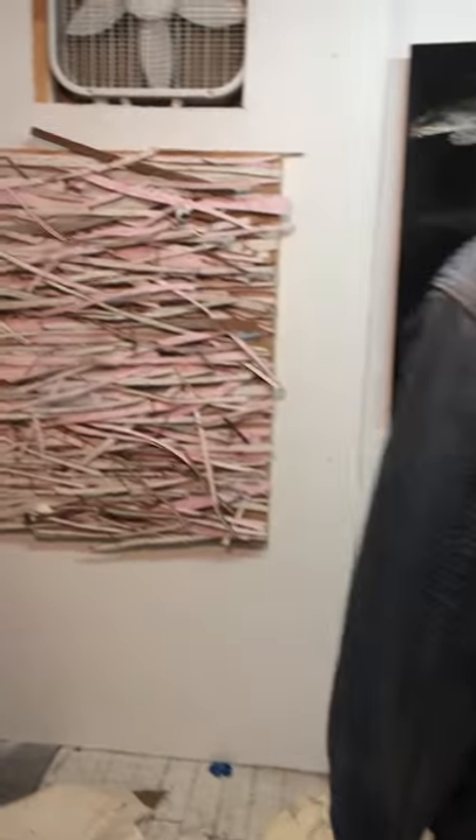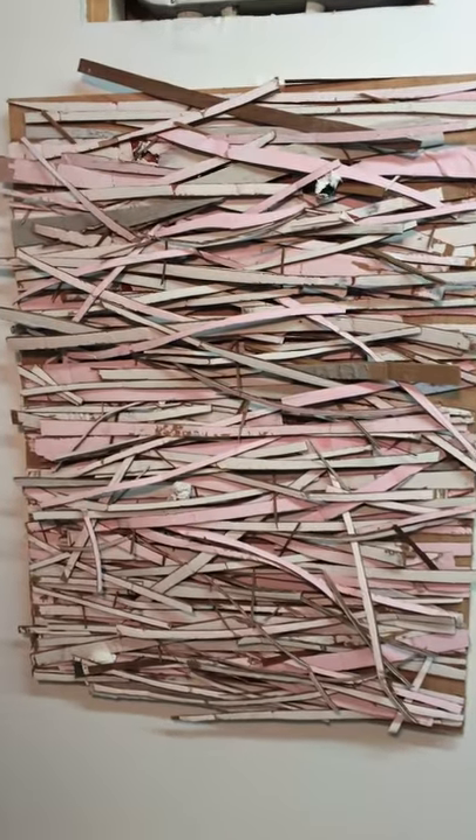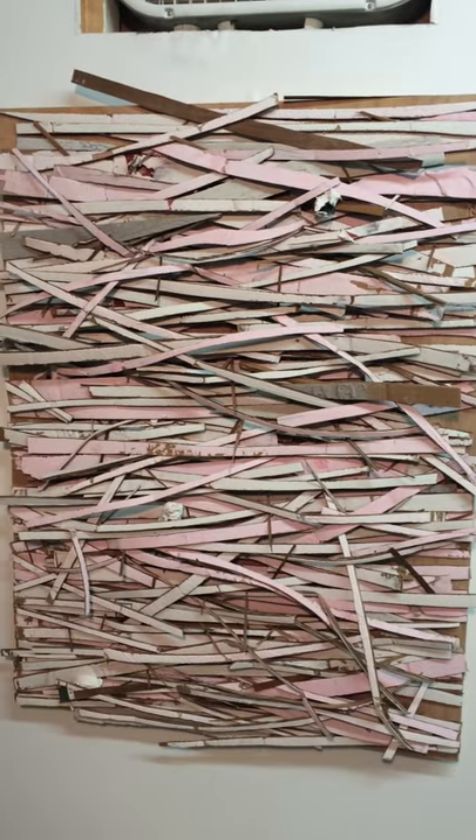This is another one of my sculptures. It's cardboard, kind of woven together. It's called Tsunami as Seen on TV.